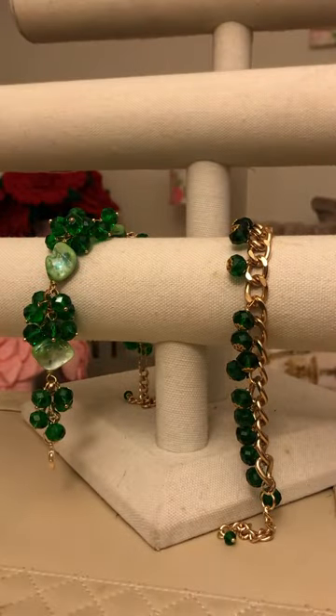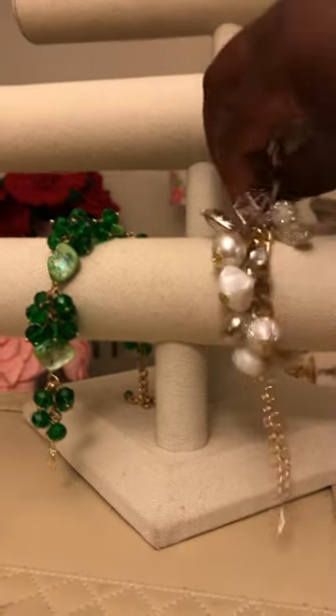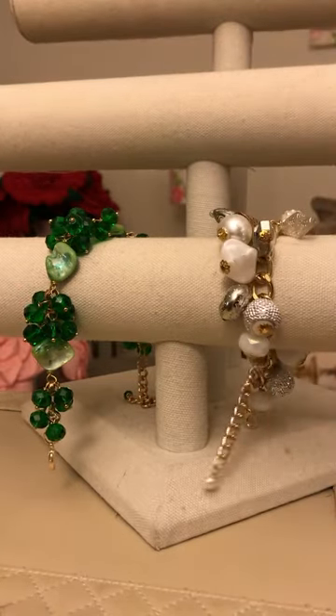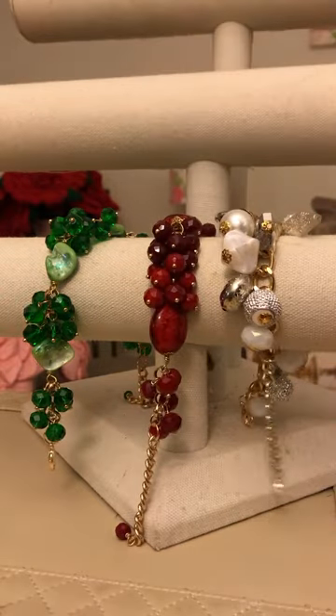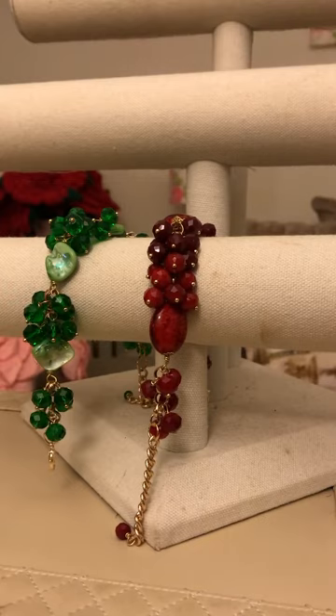These pieces will boost your confidence, enhance your appearance, and add a touch of elegance to your outfit. That's why I designed these beautiful pieces.